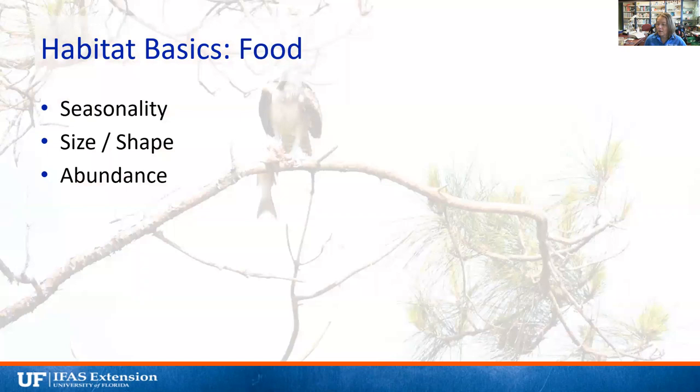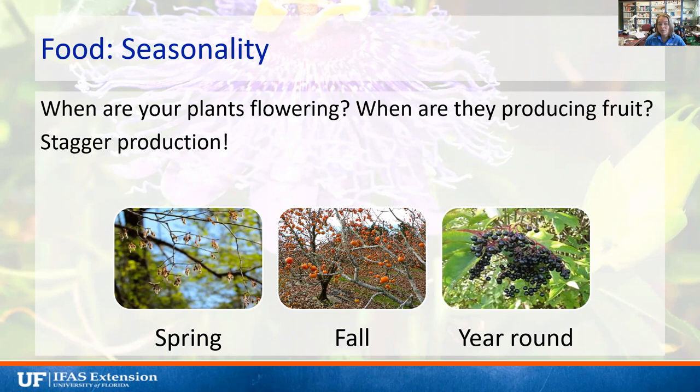For food, we want to consider seasonality, size, shape, and abundance. When are your plants flowering and when are they producing fruit? We want to stagger production so you have things flowering all year round to increase the abundance of food for bees. If you choose plants that only flower in spring or summer and fall, you're not going to have any food for those bees during other seasons. Making sure we have things that flower year-round is really important.